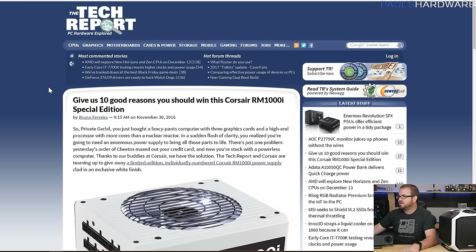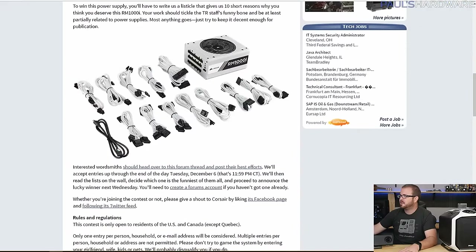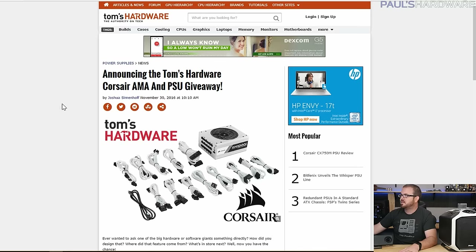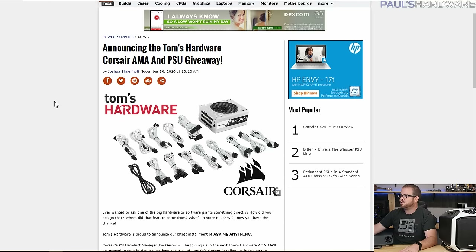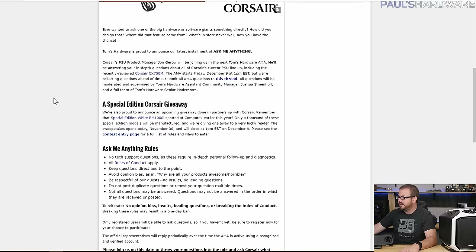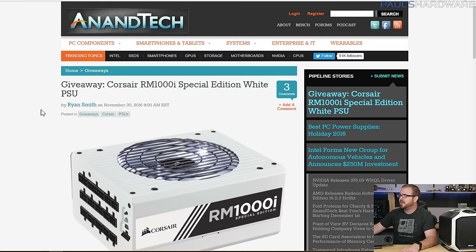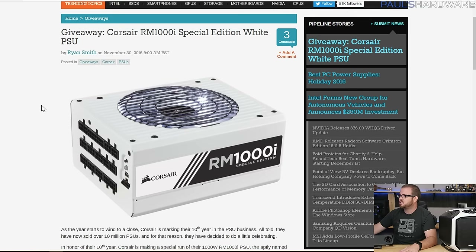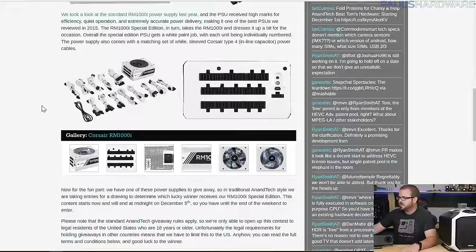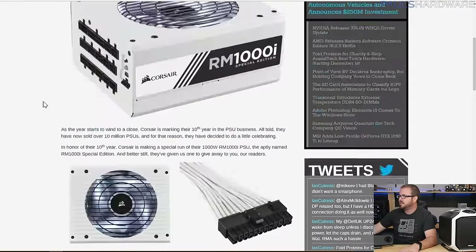If you aren't going to win one from me, you might win one somewhere else — they're giving these away everywhere. The Tech Report has a giveaway where you give them 10 good reasons why you should win. Tom's Hardware is giving one away and doing an Ask Me Anything on Reddit on December 9th, where people who ask questions will be entered to win. Anandtech is also giving away a special edition white PSU through a Gleam.io link.